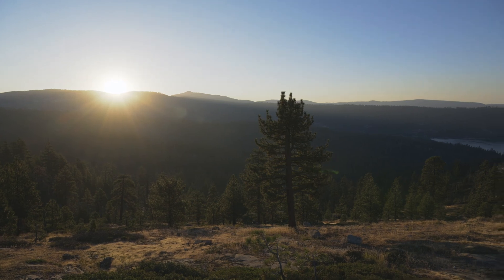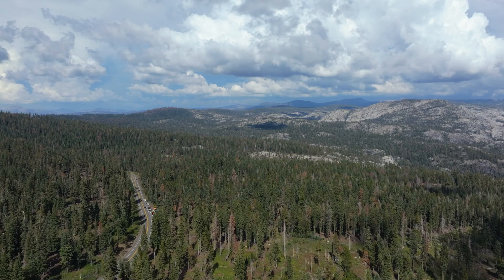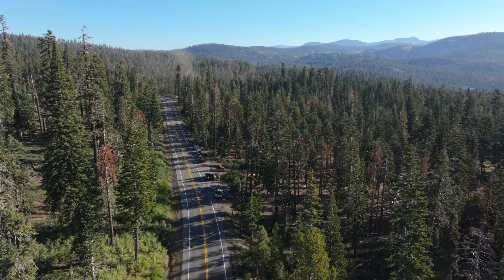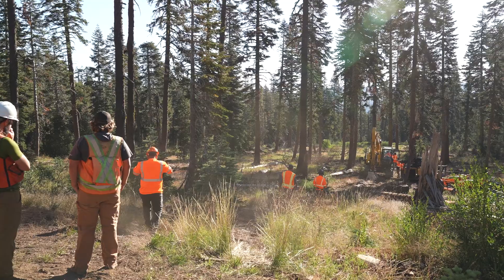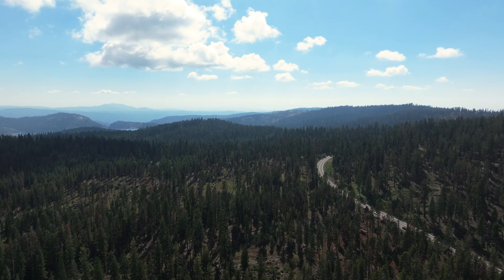I'm Simon Weibel, Head of Field Operations for BurnBot. I'm up here today with our forestry division on the Amador Ranger District on the Eldorado National Forest, working with the Upper McCollumney River Watershed Authority, the U.S. Forest Service, and CAL FIRE on a 2,600 acre forestry project.